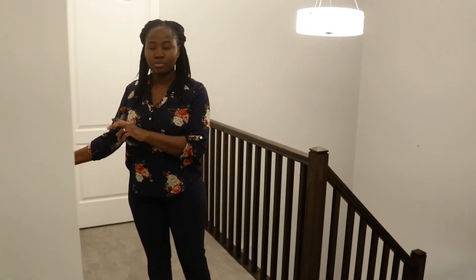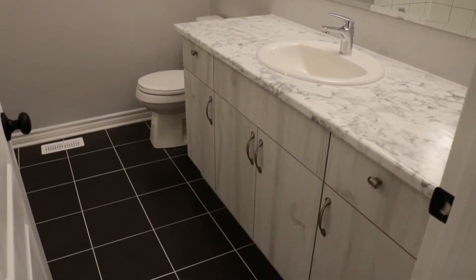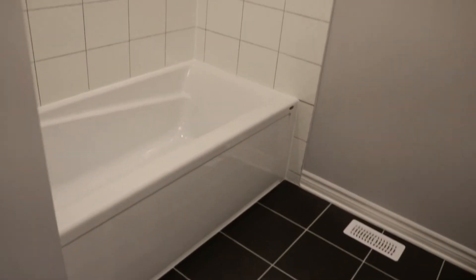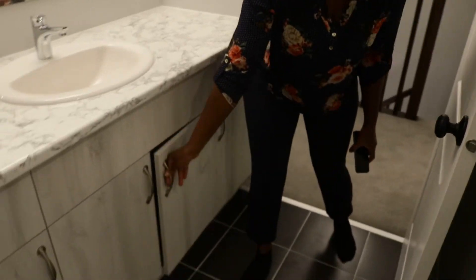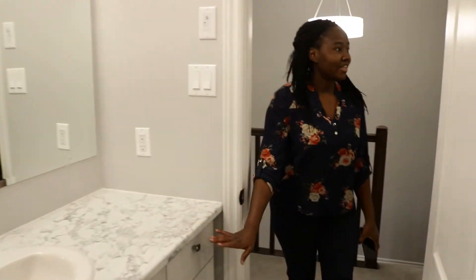We're heading upstairs to the rooms. We have three rooms here. This is the landing area. This is the main bathroom — shared by the other two rooms. I love this white countertop, it's so beautiful. There's a bathtub here as well. The color choices in this house work very well for me. There's also lots of cabinet and storage space, which is very important when you have little children.